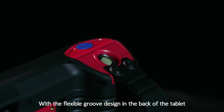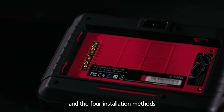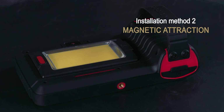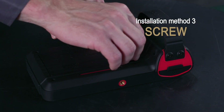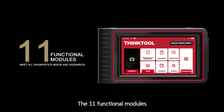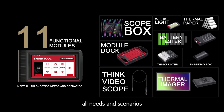With a flexible groove design on the back of the tablet and four installation methods — snap, magnetic attraction, screw, and aviation connector — the 11 functional modules can be combined easily to meet all needs and scenarios.